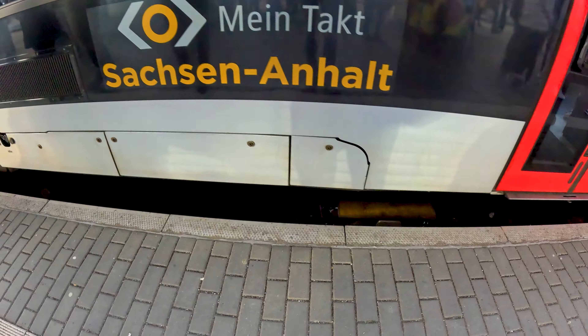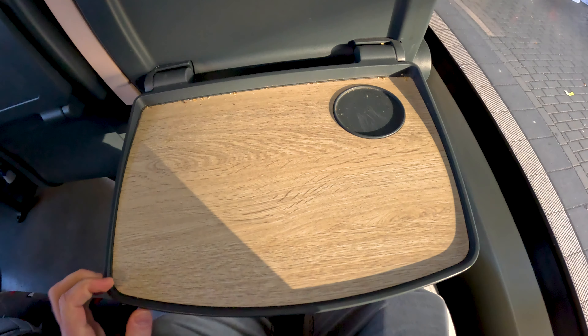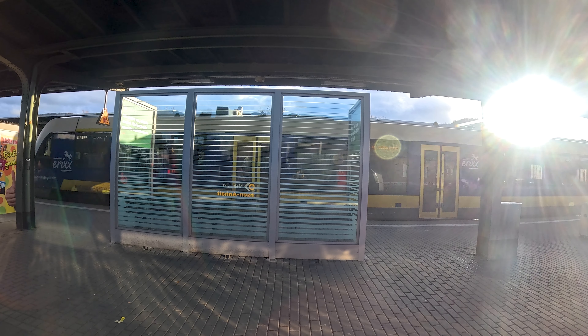As you can see, this looks like a regular regional train, and it basically is — a regular regional train, a Abelio Lin 41, with a very good interior. We have movable armrests, big tables, multiple power sockets available, and the seats are also quite comfortable. Very good interior overall.